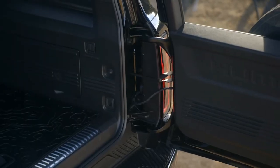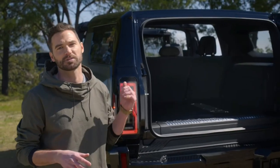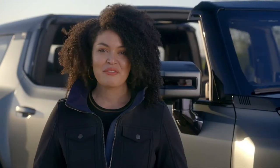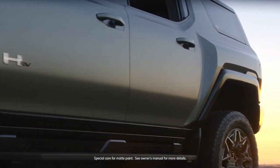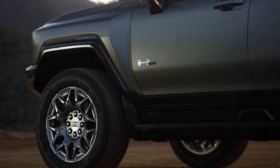We're particularly proud of the swing gate's upper and lower hinges. They straddle the tail lamp, allowing the swing gate to open like a vault — even wider than the vehicle itself. From a design perspective, the Moonshot Green Matte color, available on Edition 1, has a satin finish that makes a bold statement, especially in contrast to the high-gloss fender and fascia moldings.